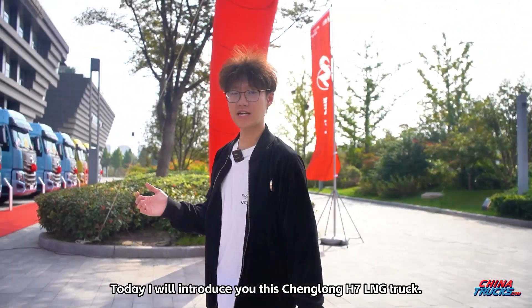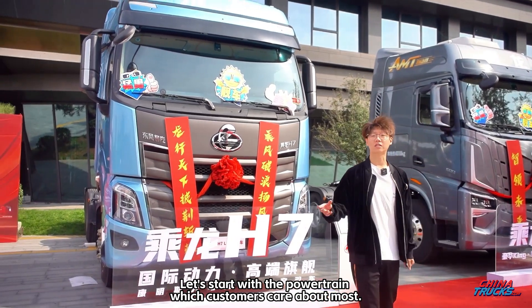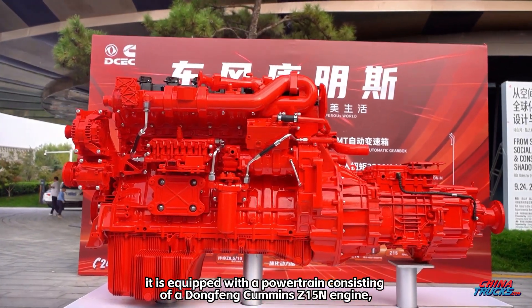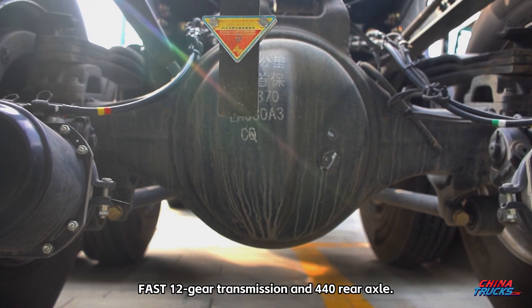Today I will introduce you to the Changlong H7 LNG truck. Let's start with the powertrain, which customers care about most. It is equipped with a powertrain consisting of a Cummins Z15N engine, Fast 12-gear transmission, and 440 rear axle.